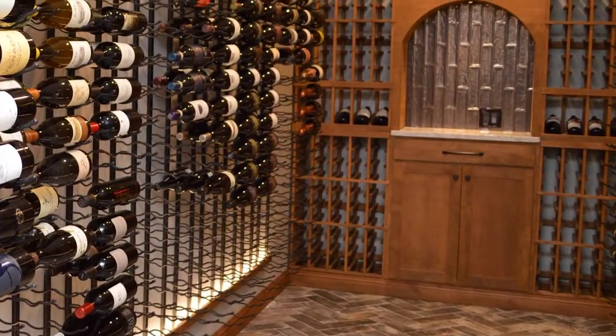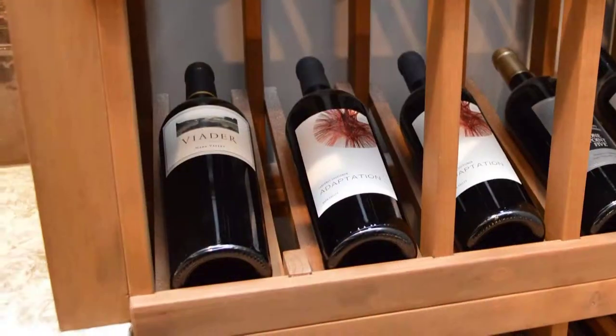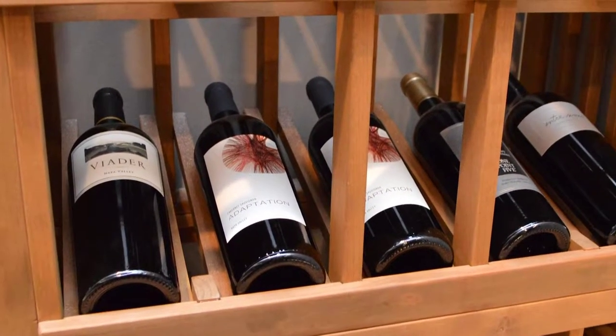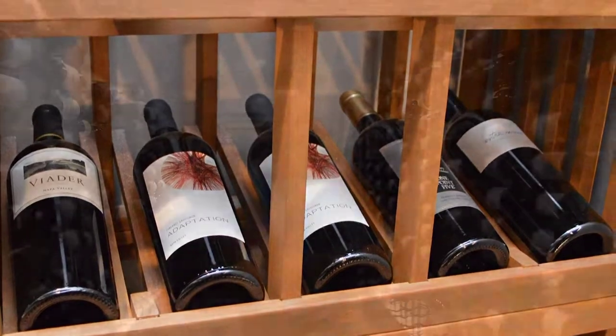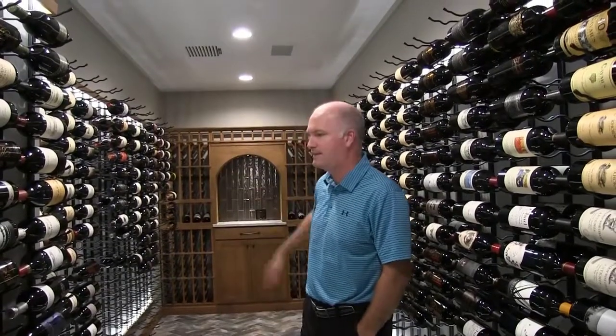And I see you've got a nice tasting table down there. Yes. So hopefully we'll get some large format bottles in there as kind of display pieces over time. We've got kind of Cadillac California over here, and then some Oregon and some European varietals on this left-hand side.